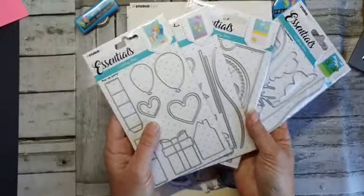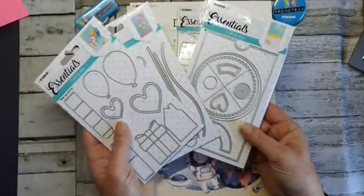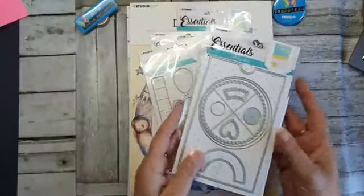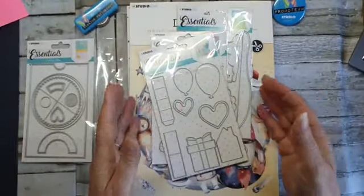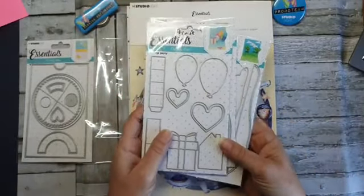Dus we hebben vier soorten. En als ik het goed heb, heeft Janine gisteren deze live gedaan — het Reveal Wheel. Ontzettend leuk ook. Ze zijn trouwens allemaal leuk. Ik mag er trouwens ook nog weer eentje weggeven vandaag.